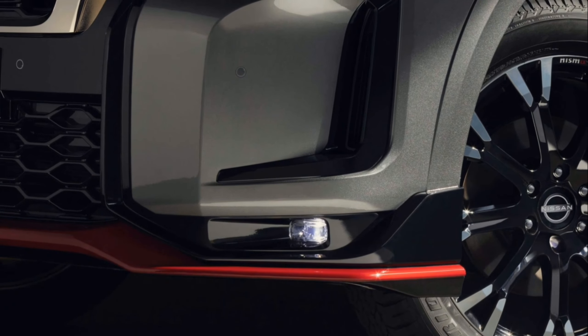In the back, dark chrome inserts and wraparound taillights make a striking impression, while the LED rear fog light is inspired by Formula One.